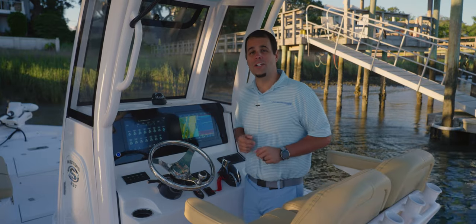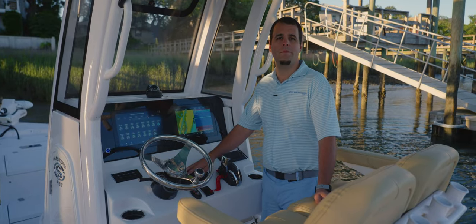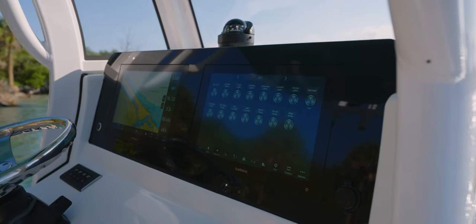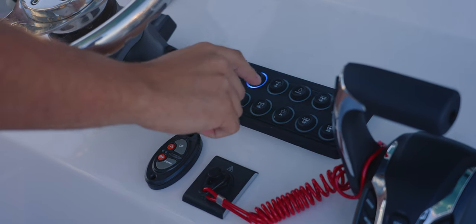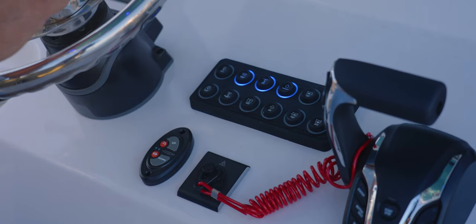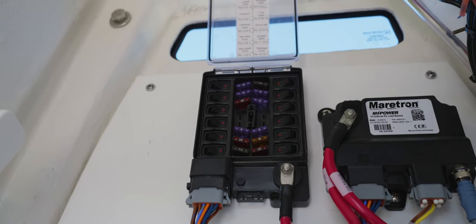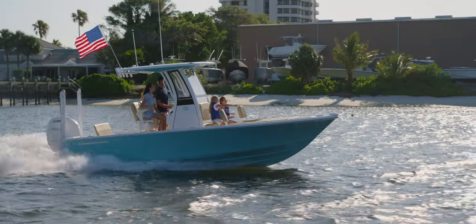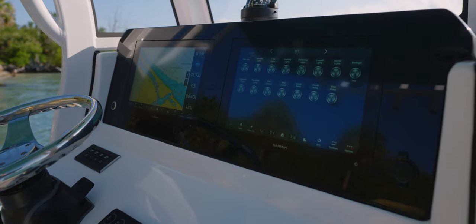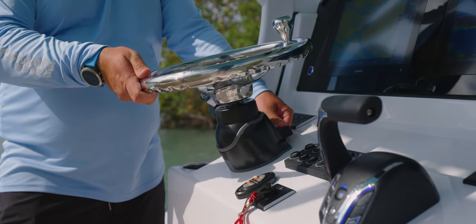At the helm you'll notice the absence of traditional 12-volt toggle switches—this boat is equipped with the mPower digital switching system. The mPower system brings intuitive control, easy-to-use interfaces, and added reliability to the boat's electrical systems. We've designed a custom Sportsman keypad with the top 12 frequently used functions at your fingertips. For even greater reliability, the system can operate independently through the keypad and through an emergency bypass panel behind the dash, providing triple redundancy for ultimate vessel monitoring and control.